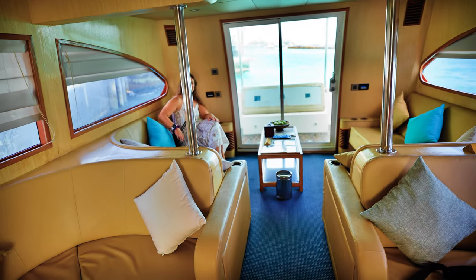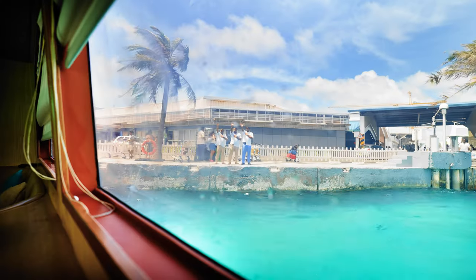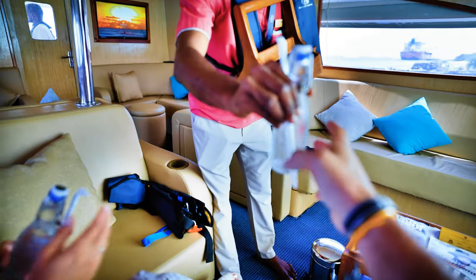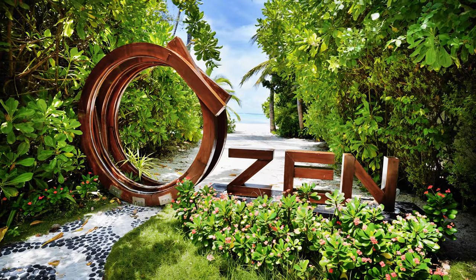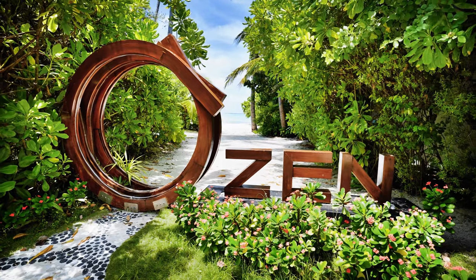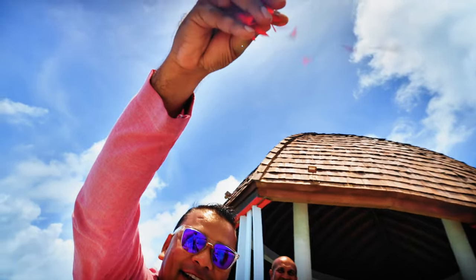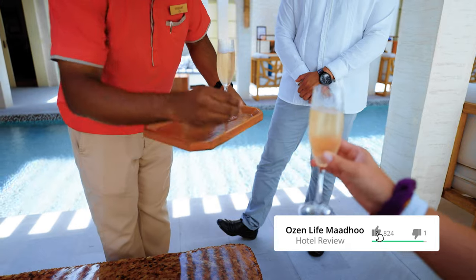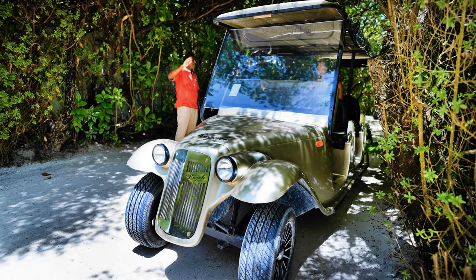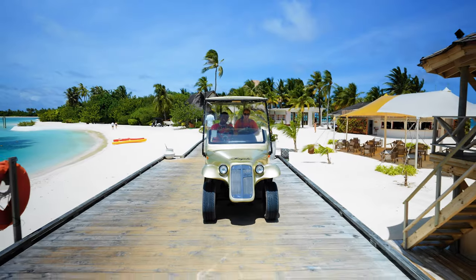The speedboat transfer is an easy 45 minutes by a deluxe speedboat — which is a big deal. A lot of hotels offer the same basic speedboat, but we were surprised and delighted by this amazing enclosed boat with wonderful couches, refreshments, magazines, and even Wi-Fi. Once we got to the property, we were met with traditional drumming, flowers tossed over our heads, and a conch shell blown to announce our welcome. We received champagne, cold towels, a property tour, and immediately met our butler.